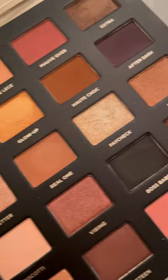And look at this gorgeous palette from Iconic London. I'm pairing it with these brushes from Half Caked and Ace Boutte, and then I go in with this sort of chocolatey brown shade on the perimeter of my face.